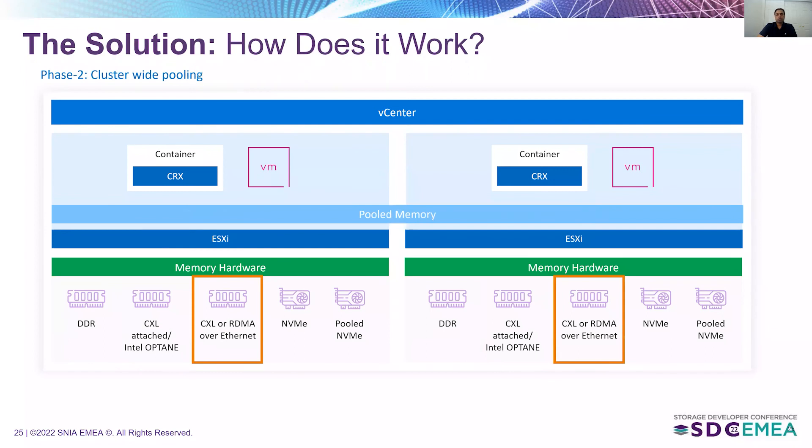The vision for Project Capitola is to take it further and support a fully disaggregated and pooled memory architecture. Hosts in a cluster will be able to take advantage of shared memory resources, further reducing TCO for customers by avoiding over-provisioning. CXL is a major part of the plan and will be part of Project Capitola. The architecture also explores other tiers connected by CXL, NVMe, or Fabric as part of the future vision.